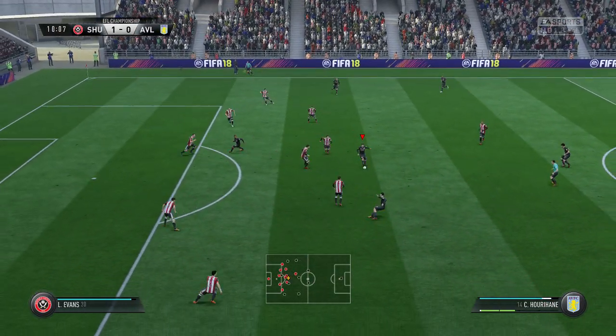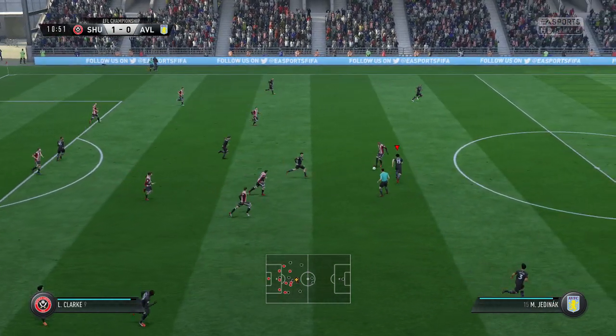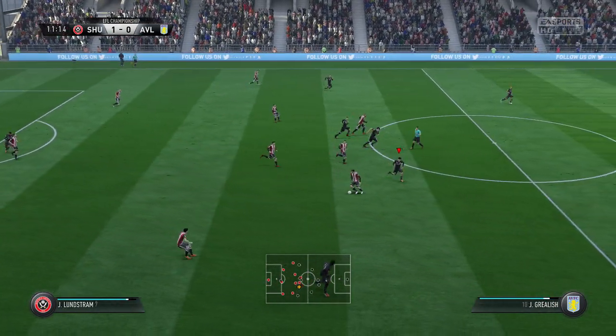Could be a chance here. They've got the ball into a good area. Looked very good indeed but the move has broken down.